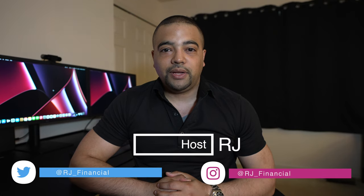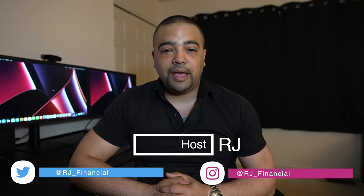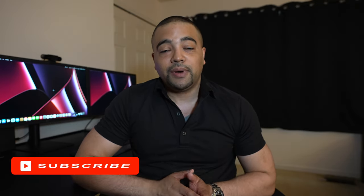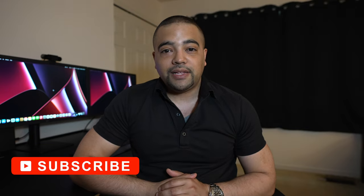Hey internet, it's RJ. Welcome back. Thanks for tuning into the show today. Today's episode we have an easy $100 up for grabs compliments of Fairwinds Credit Union. We'll take a look at the offer, the requirements, the terms and conditions, eligibility — make sure you have everything you need to know to make Fairwinds money into your money. So if that sounds interesting to you, go ahead, press the subscribe button and let's get to work.